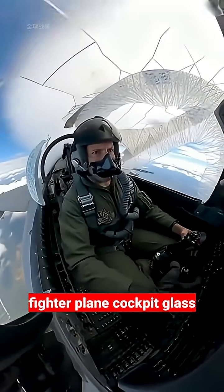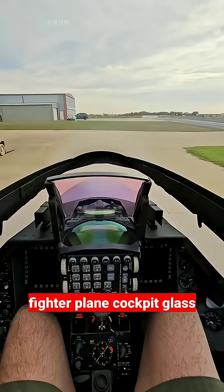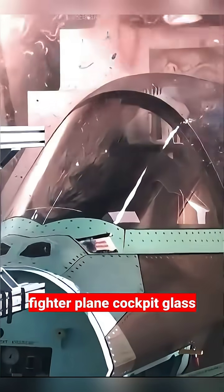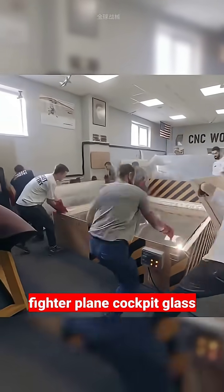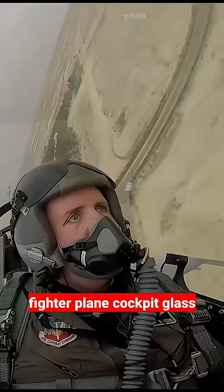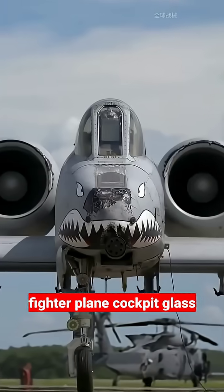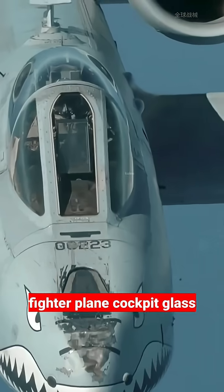Why is it so hard for the cockpit glass of a fighter jet to shatter? That's because it's not ordinary glass at all, but a transparent, armoured, protective layer. It can withstand bird strikes from birds weighing up to 1.8 kilograms at a speed of 900 kilometers per hour, and can also withstand the high temperatures generated by supersonic aerodynamic heating.